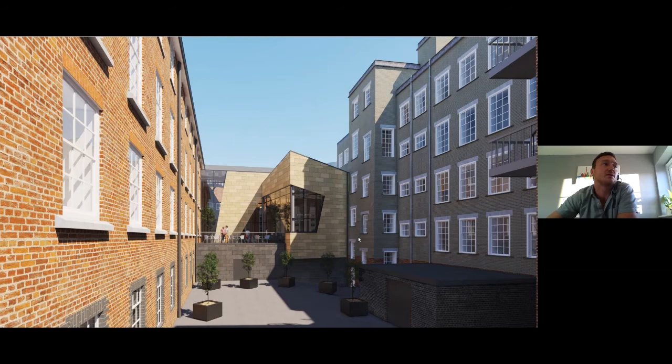This is the finished building, which is pretty similar to the proposed design. The building isn't occupied yet because the collections haven't been installed and there's still some final snagging going on, so we don't have the final photos, but we do have a few before and afters to go through.